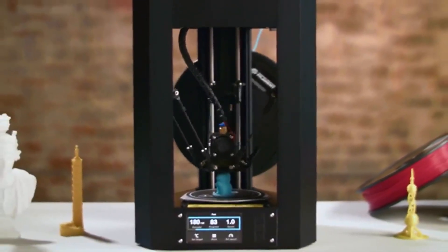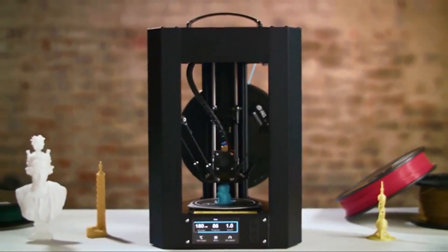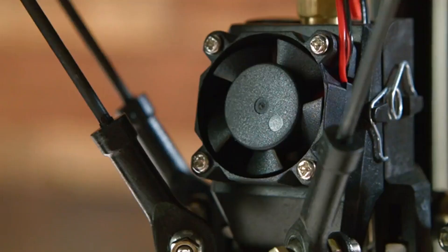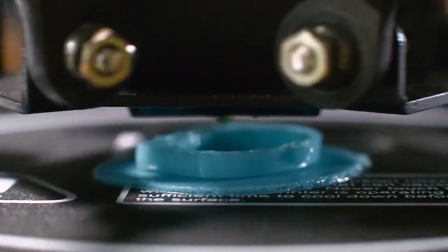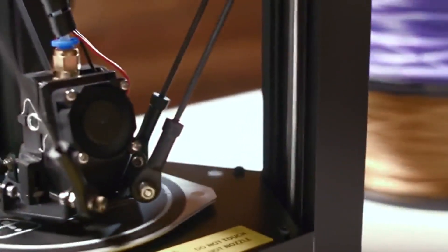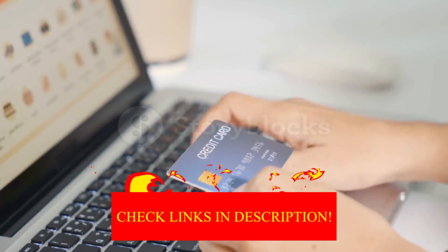Hey guys! In today's video, I'll be reviewing the top 8 best 3D printers. I made this list based on my personal opinion, and I tried to rank them based on their quality, durability, customer reviews, and more. If you want to know about the best pricing and more information, you can check the description links below.